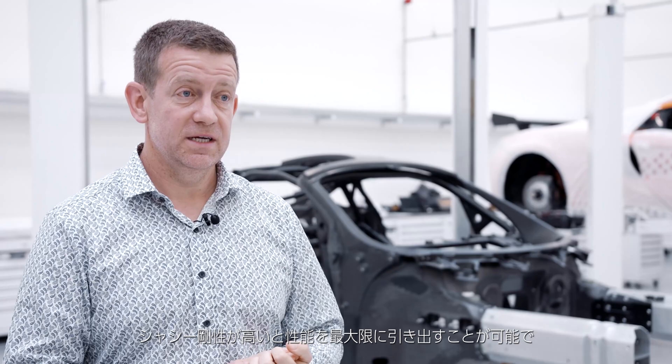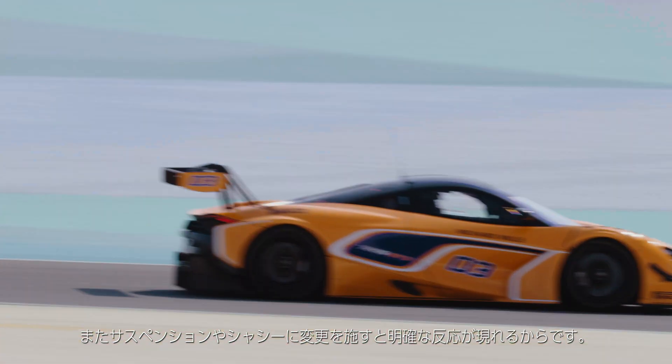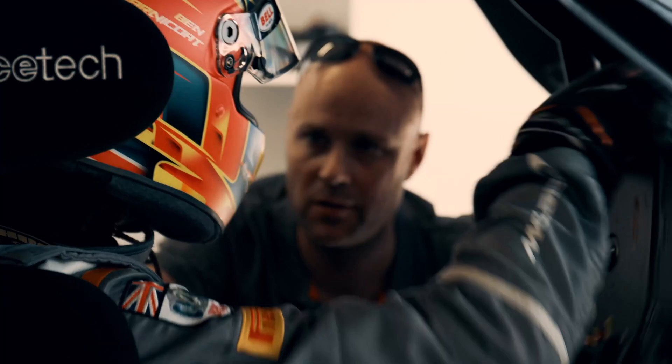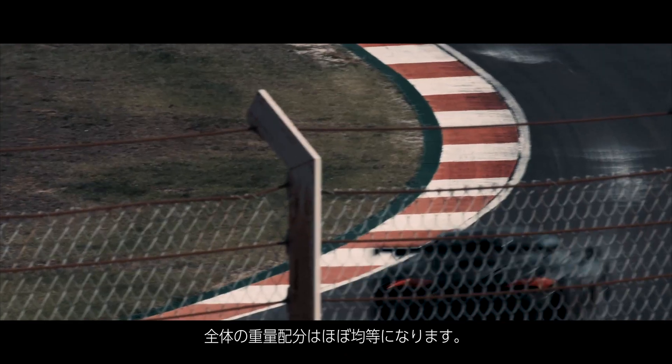Another benefit of having a stiff chassis is that it allows the team to really extract the most from the car in terms of the response from any suspension adjustments or chassis changes that the team and the driver want to make. One of the benefits of having a low centre of gravity for the monocoque is that combined with the mid-engine position, it means the overall car has a very central weight distribution.